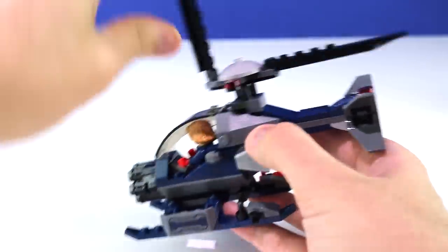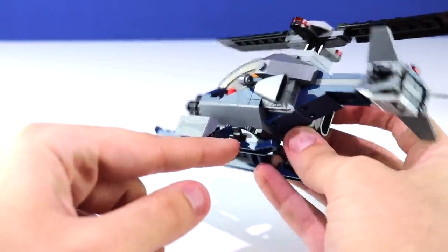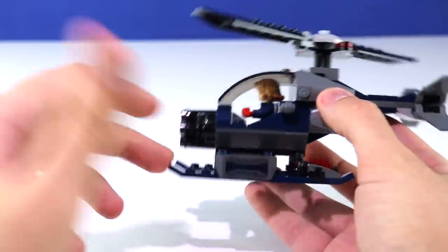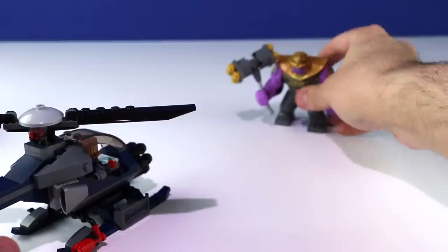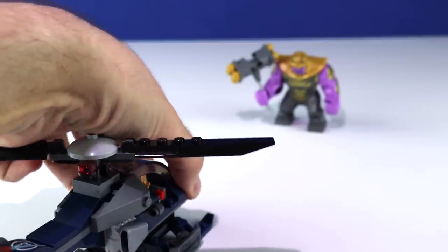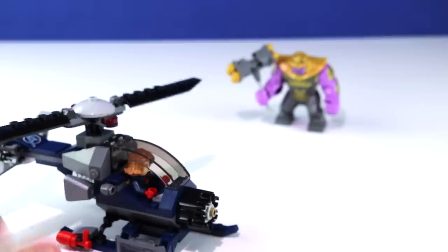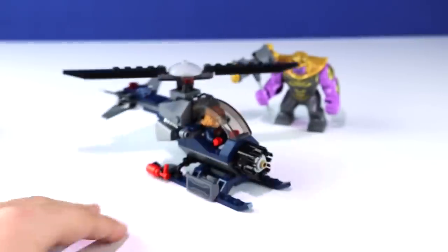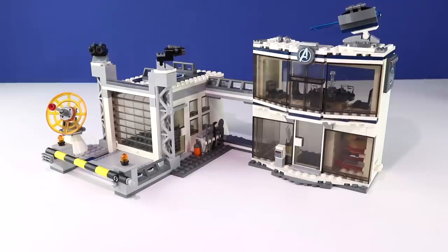You have a couple of stickers on the side panels, a fire extinguisher clipped in, and the Avengers symbol as a sticker on the back. The flaps are adjustable, there are clips on the side for additional accessories, and available studs for minifigures to stand on. There's also a stud-shooting minigun on the front. We'll use Thanos as our guinea pig — you can rotate it however you want and fire all six studs. Three of them flew off the studio, but three are still on, so that's great.